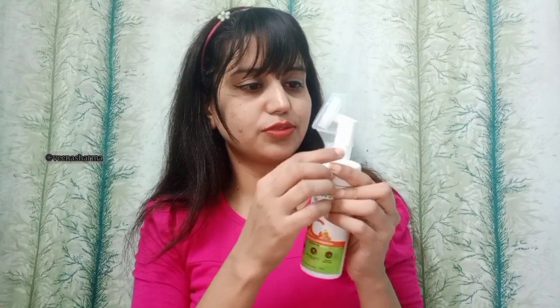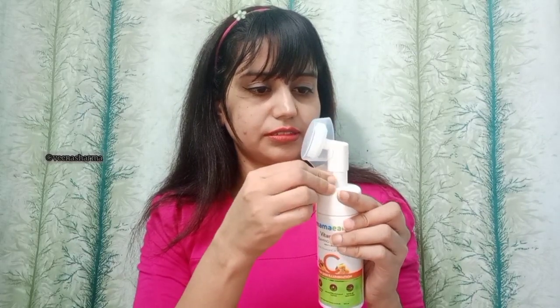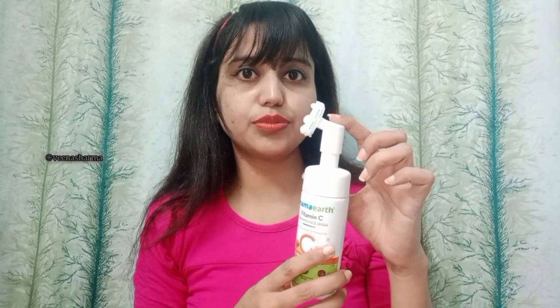Let me open it and show you how it is. I really like this face wash — the way they presented the bottle is very nice. To use it, you press here to get the foam. Remember, don't put your finger on the opening because then the foam will come back. After getting the foam, hold it like this and use it on your face.